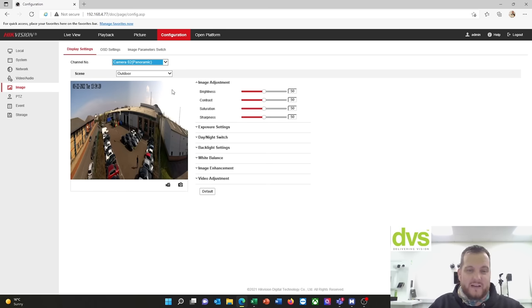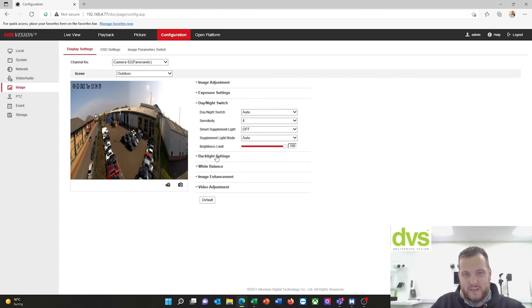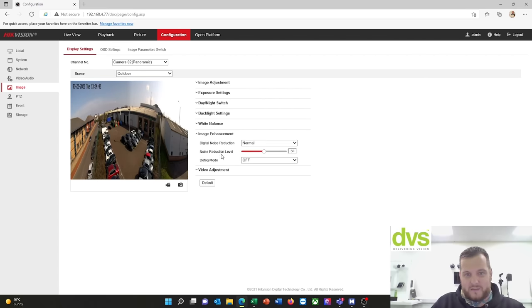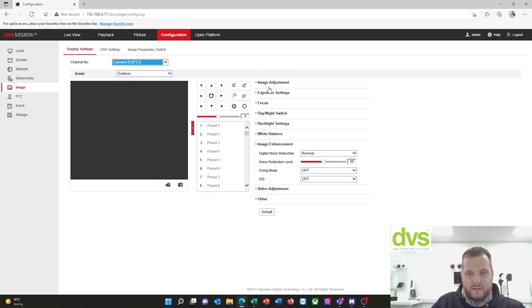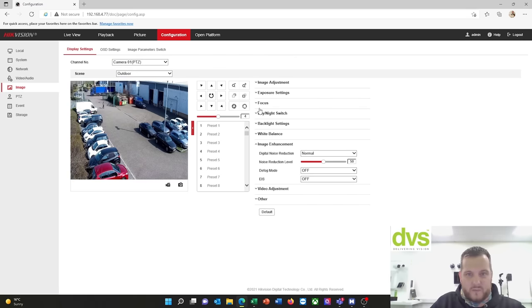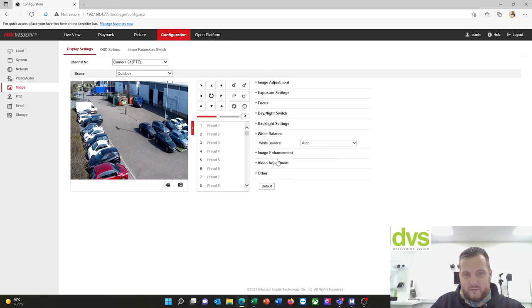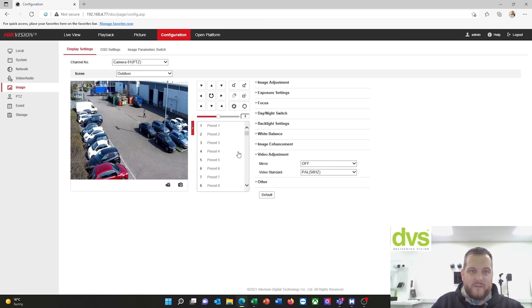Both channel numbers can be set independently. You can see two cameras and very faintly that stitch line — it actually performs a lot better than it appeared on the web interface initially. Both can be set independently for low illumination, exposure settings, day/night, backlight settings, white balance, image enhancement, etc. Going back to the PTZ, same options — image enhancement, exposure, focus, day/night, backlight settings, white balance, video adjustment. Both have similar ability.